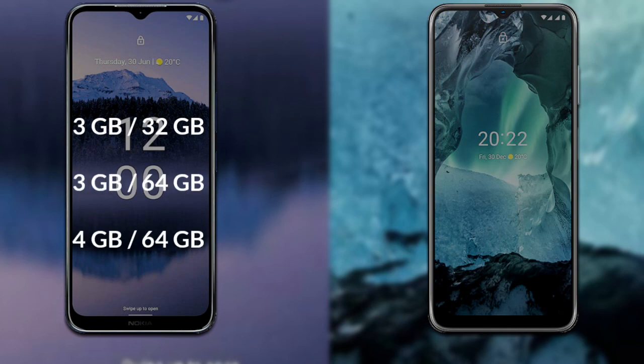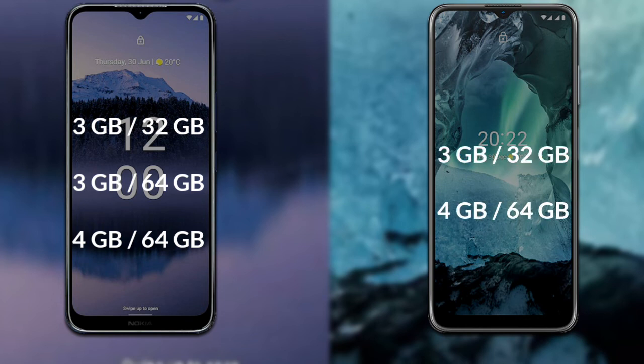For RAM and internal storage: the Nokia G11 Plus has three variants — 3GB RAM with 32GB storage, 3GB RAM with 64GB storage, and 4GB RAM with 64GB storage. The Nokia G11 has two variants — 3GB RAM with 32GB storage, and 4GB RAM with 64GB storage.